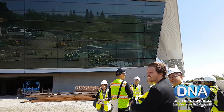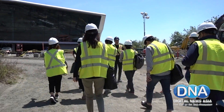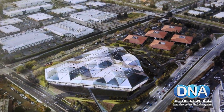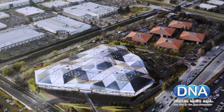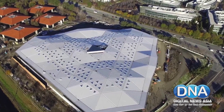During GTC 2017, NVIDIA brought members of the media for a tour of their new campus that was currently under construction. The sparkling new two-story campus building resembles a large triangle when viewed from above, and sits on 35 acres of land, serving as the new headquarters of NVIDIA.